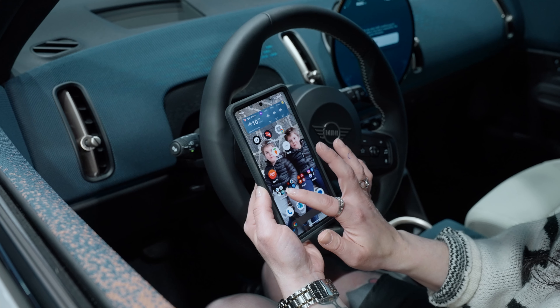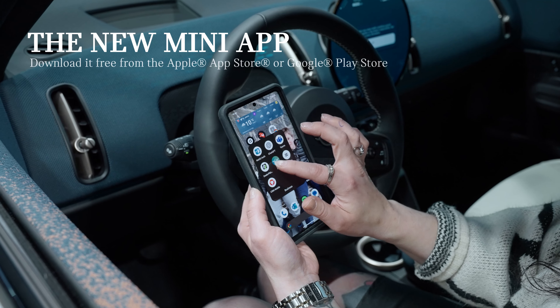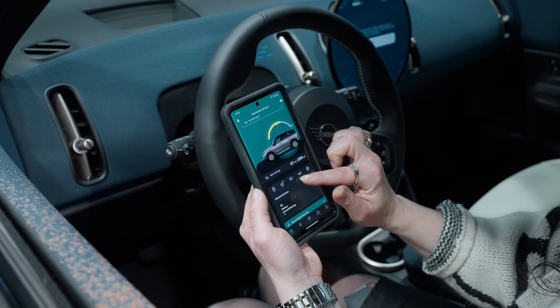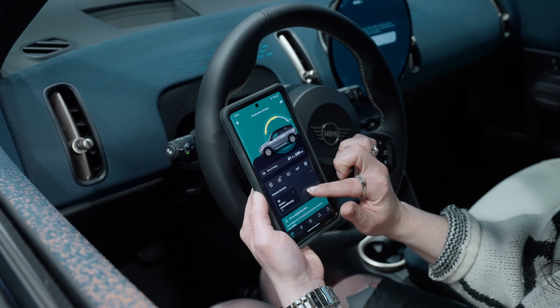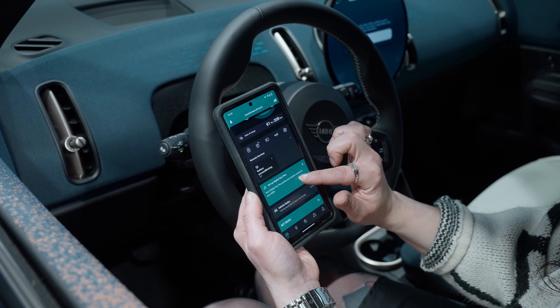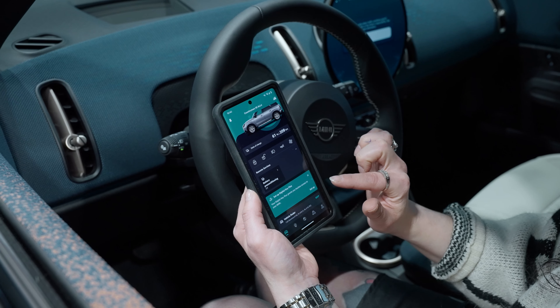The charging process can be monitored with the Mini app. Many charging settings are also available inside this app: the charging process can be started and stopped, the charging cable can be locked, and the app can also trigger remote functions like climatization.